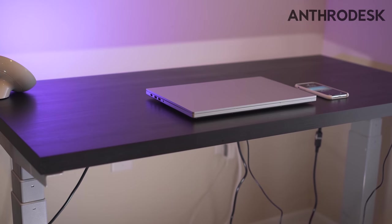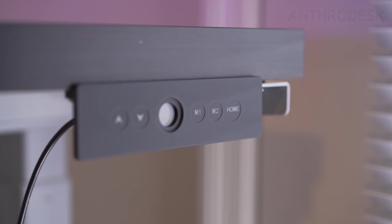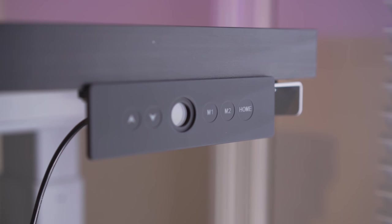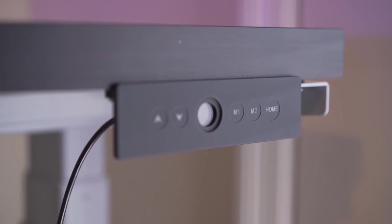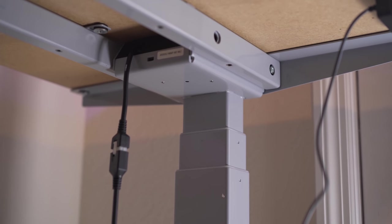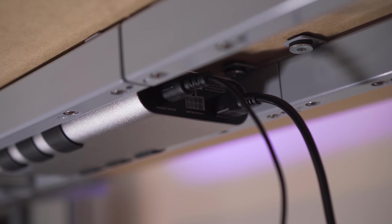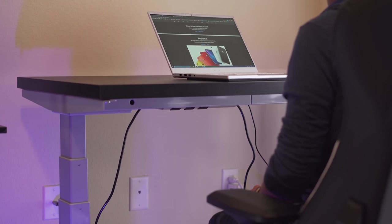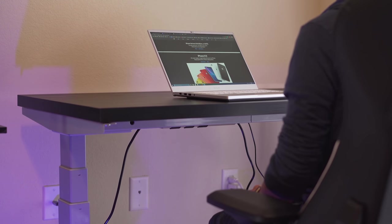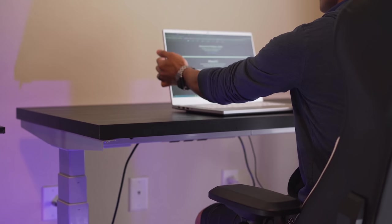Next up, we have Anthrodesk. Now, this is a table that you absolutely need. First, let's talk about build quality. The frame is made entirely out of metal and it is sturdy. The frame can also lift the table with the help of two motors, which operate smoothly and quietly. Plus, it can withstand up to 120kg of weight. You can easily adjust the height and width of the table to your liking, and even set a sweet spot for height, so you can get the height you want with the press of a button.